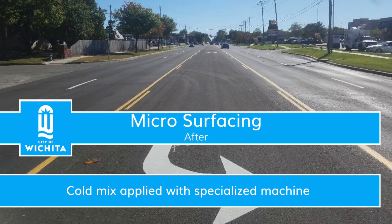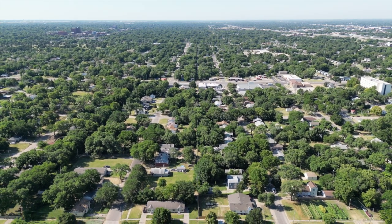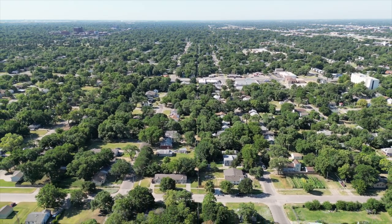A microsurfacing seal is a polymer-modified cold-mix paving system that is applied to existing pavements using a specialized mix and paving machine. The treatment is used to reduce water penetration, correct minor surface irregularities, and extend the surface life of residential streets. Additional benefits include increased skid resistance and improved aesthetics.